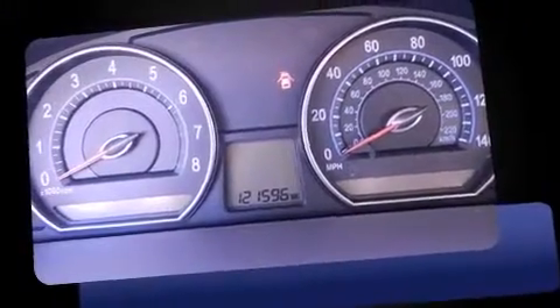Climb inside the 2008 Kia Optima. This four-door, five-passenger sedan provides exceptional value.